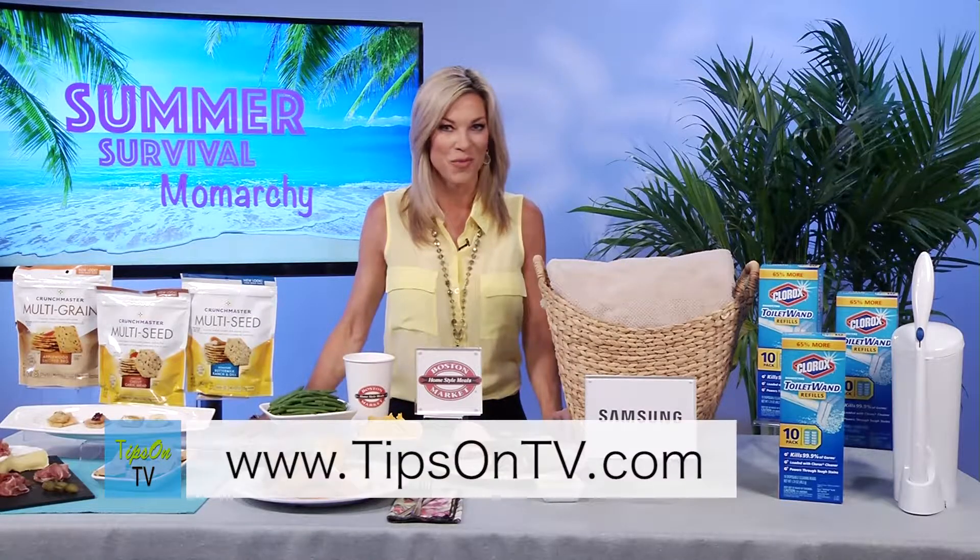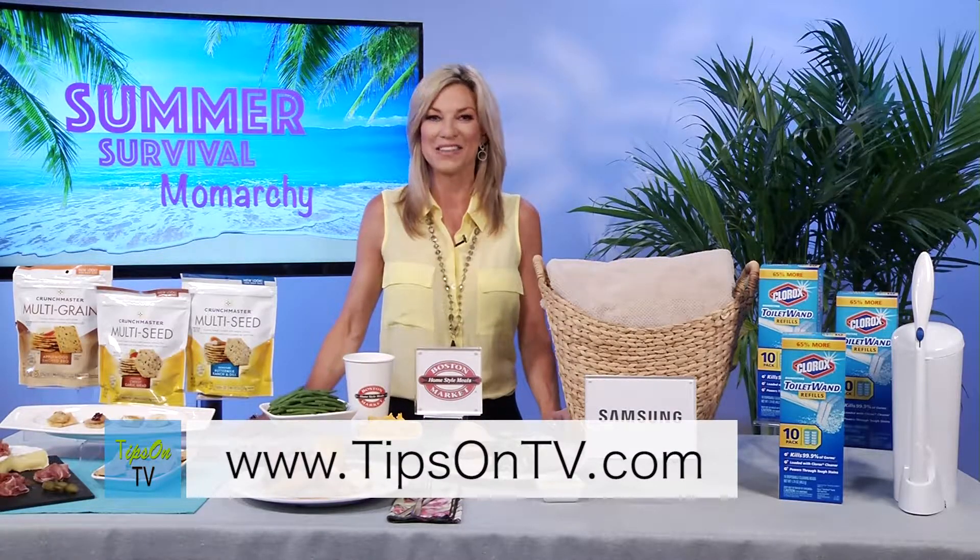I'm Colleen Burns, the Mom on the Run. For more information, go to tipsontv.com.